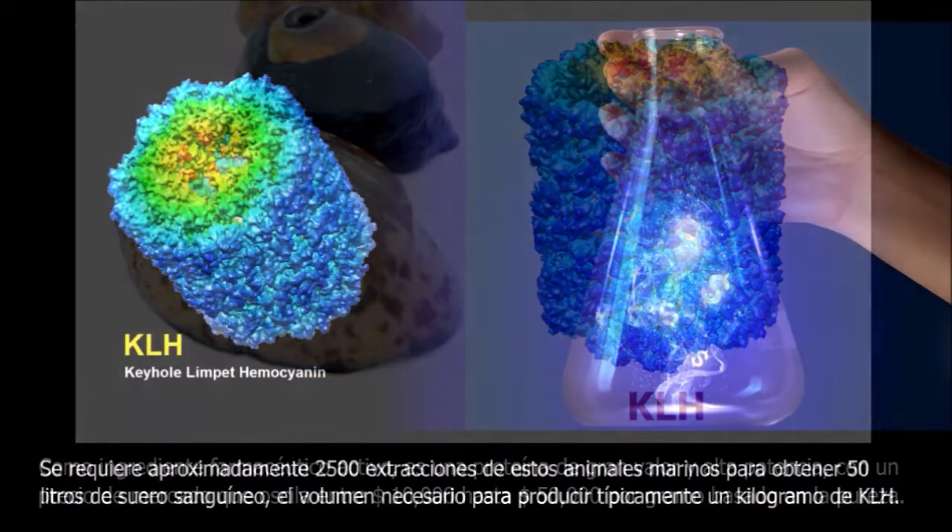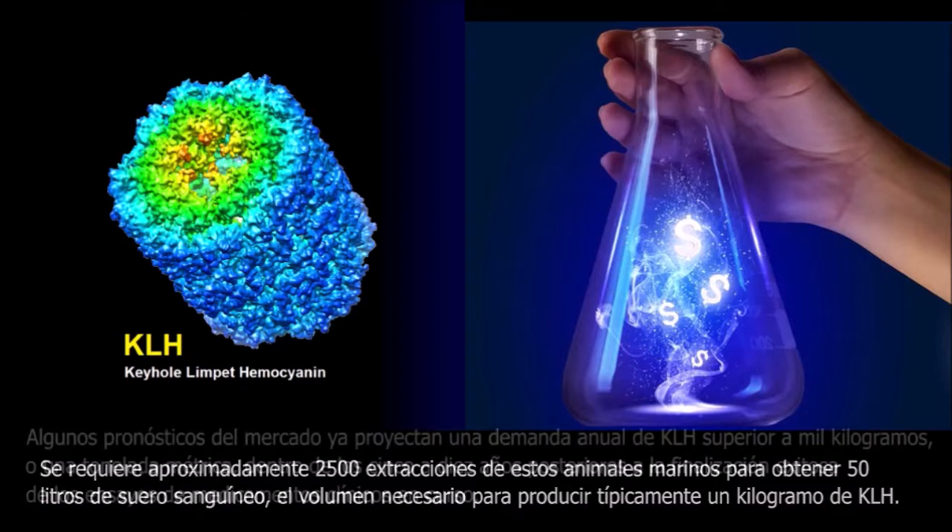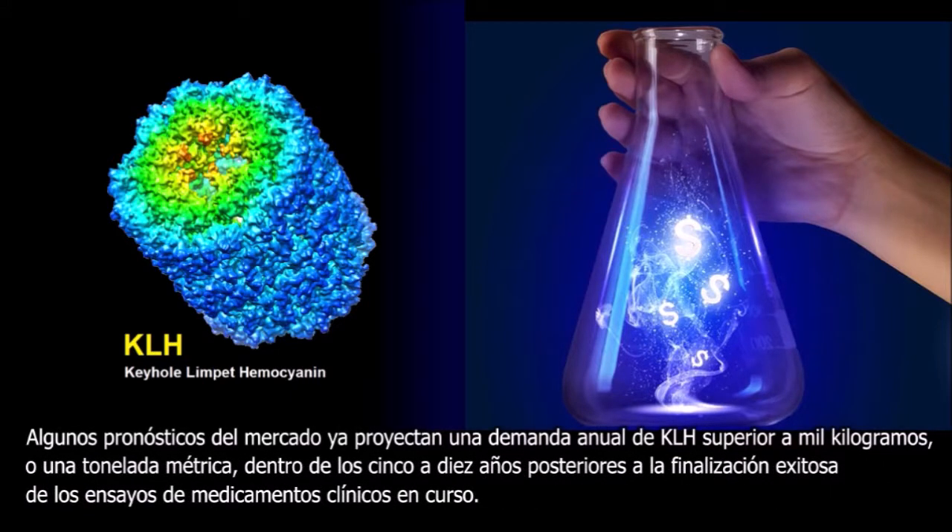Approximately 2,500 extractions from these rare marine animals are required to obtain 50 liters of blood serum — the volume needed to typically produce one kilogram of KLH, or about 2.2 pounds. Some market forecasts are already projecting an annual demand for KLH exceeding 1,000 kilograms, or one metric ton, within 5 to 10 years of the successful completion of existing ongoing clinical drug trials.